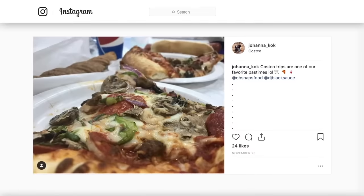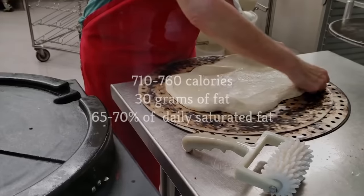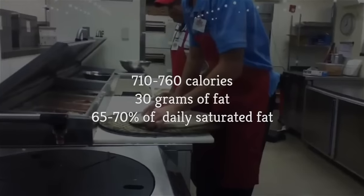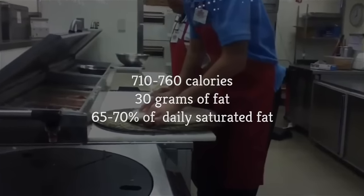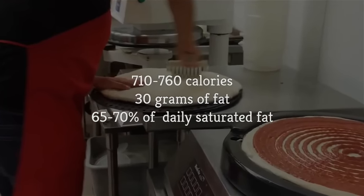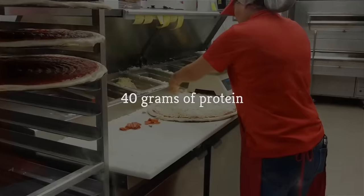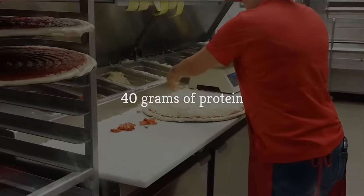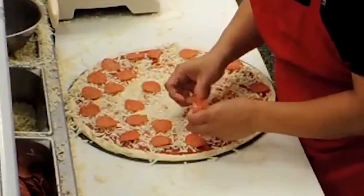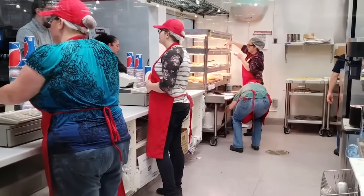Wondering how all that cheese and meat stacks up when it comes to calorie count? Depending on which slice you choose, you're looking at 710 to 760 calories, with total fat hovering around 30 grams each — approximately half of your daily intake — and saturated fat content weighing in around 65 to 70 percent of your recommended daily value. But you're also getting up to 40 grams of protein. The bottom line is that Costco pizza, in all its greasy, cheesy glory, isn't meant to be diet food. It's just meant to taste good, and it does.